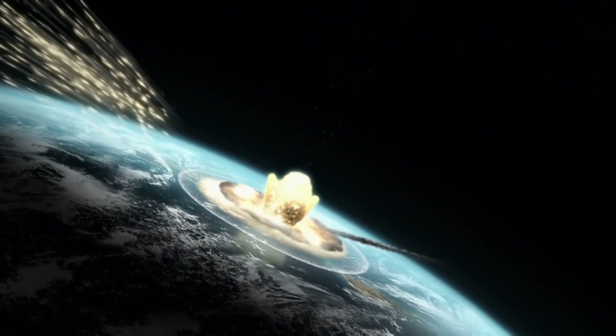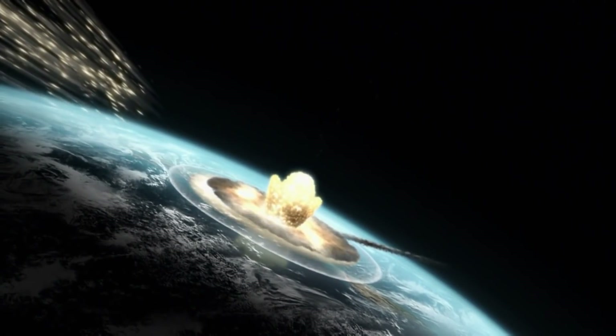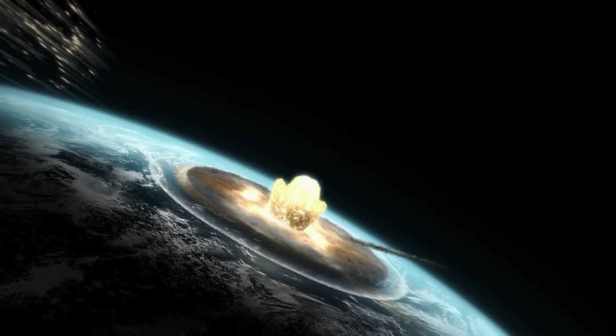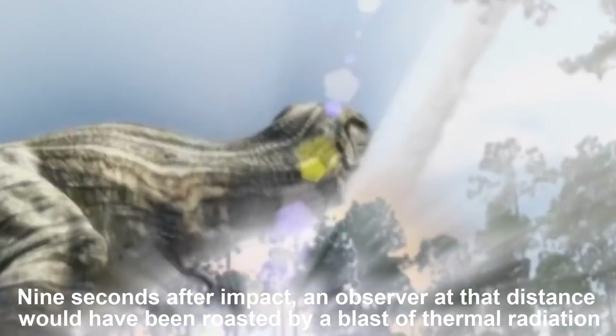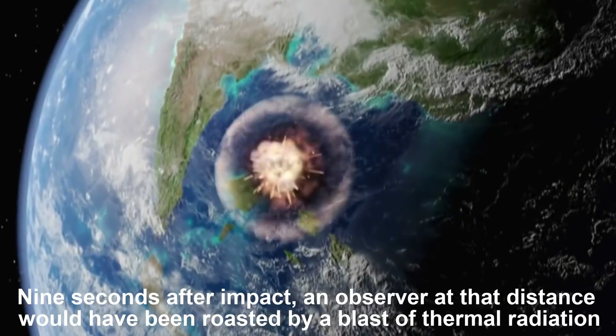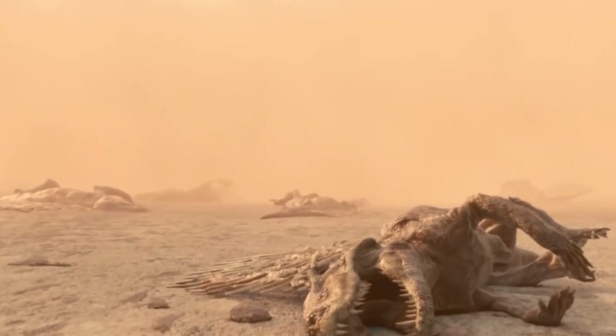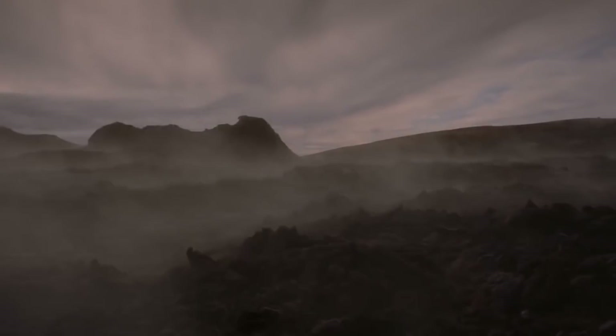If you were near enough to see it, you were dead, says Gareth Collins, a lecturer in planetary science at Imperial College who helped develop the program. Nine seconds after impact, an observer at that distance would have been roasted by a blast of thermal radiation. Trees, grass, and shrubs would have spontaneously burst into flame, and anyone present would have suffered instant third-degree burns over their entire bodies.